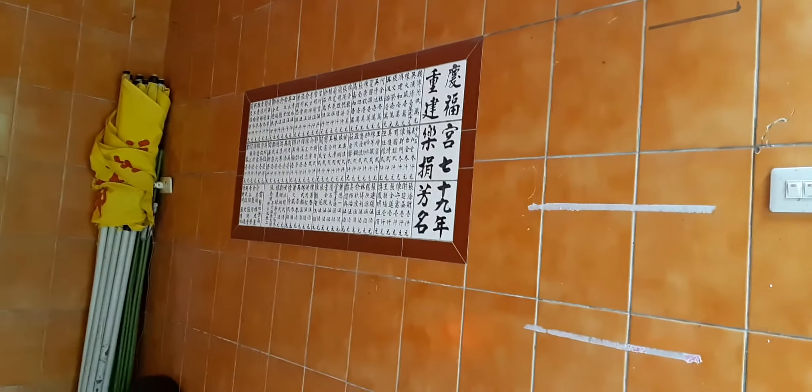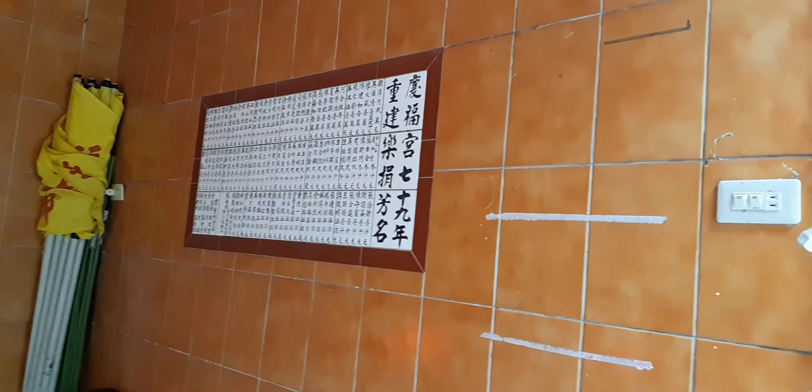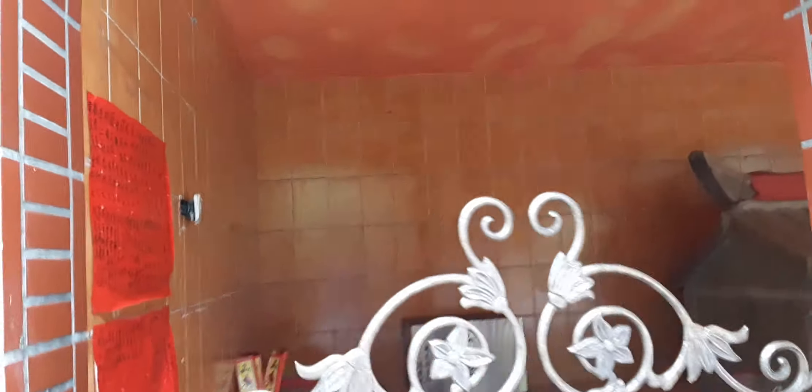These tiles here say year number 79. So that would mean that in 1990, they probably constructed this enclosure.